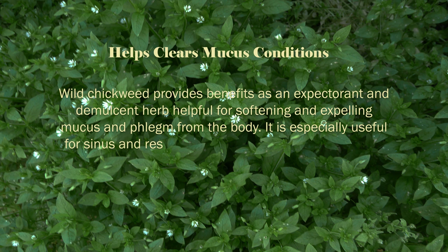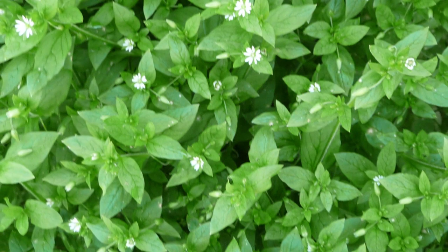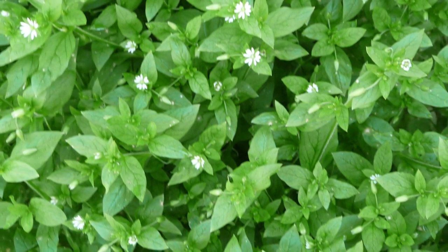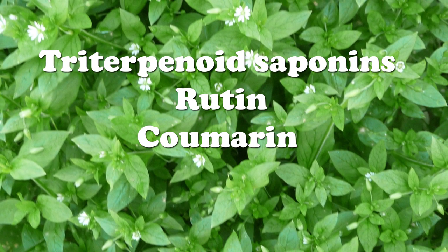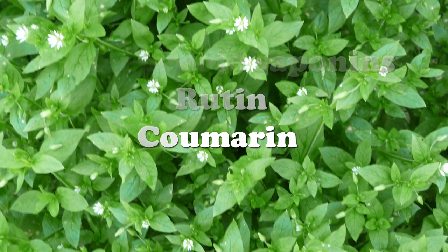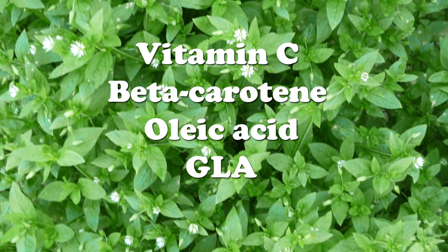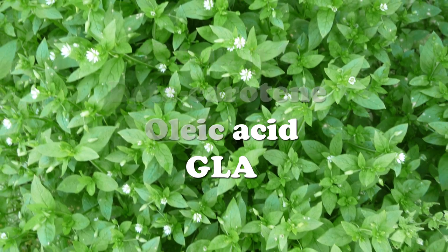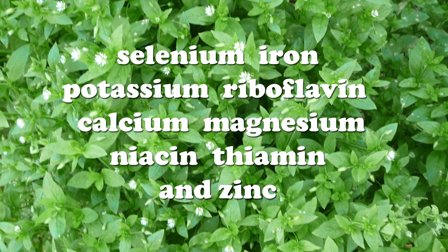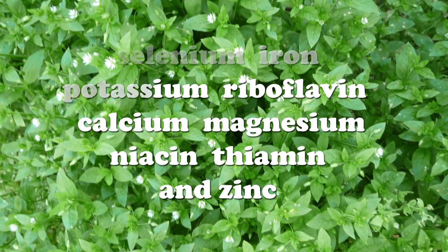Besides triterpenoid saponins, rutin, coumarin, and other flavonoids, chickweed is also rich in vitamin C, beta-carotene, oleic acid, and gamma-linolenic acid, as well as various vitamins and minerals such as selenium, iron, potassium, riboflavin, calcium, magnesium, niacin, thiamine, and zinc.